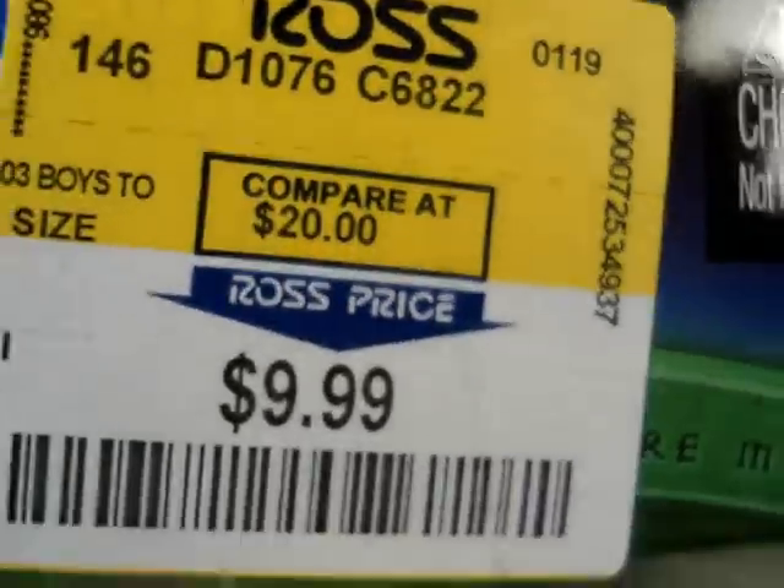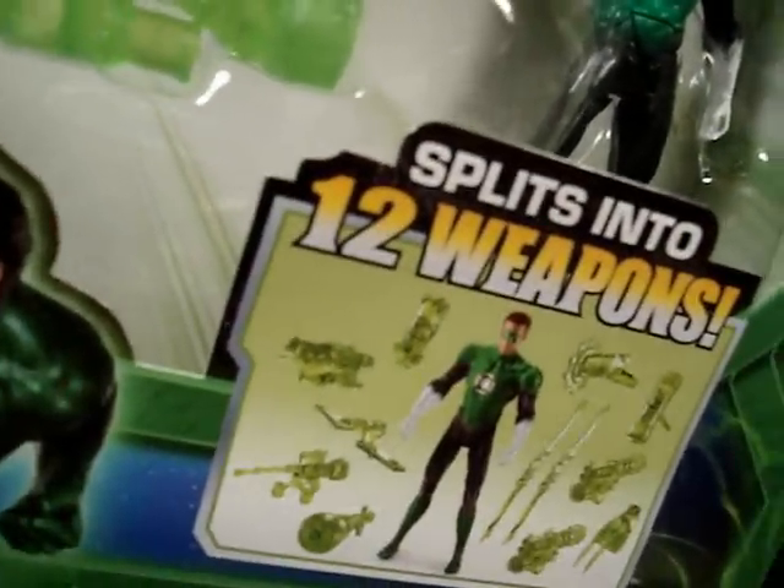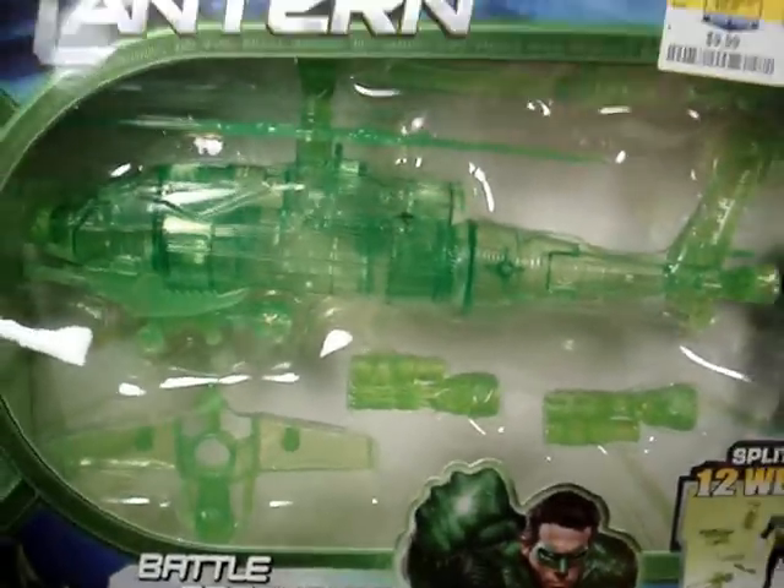Where did I find it? I found it at Ross for $9.99! Better than Walmart paying $20. Let's see what you got here — you got like 12 weapons right there that you can get from splitting apart this helicopter. Pretty cool.